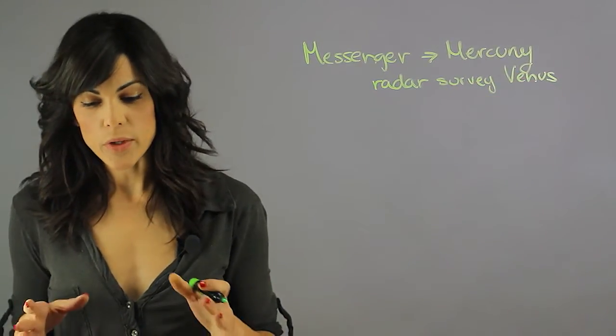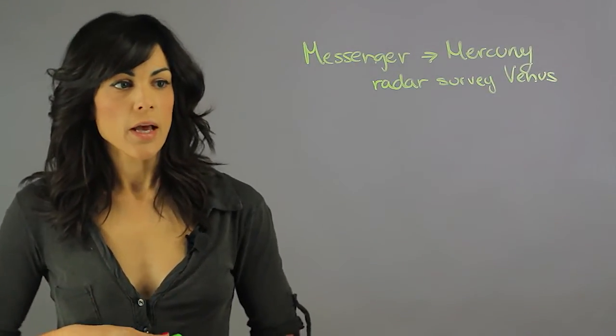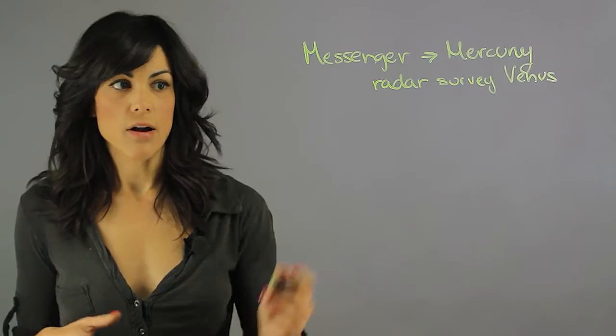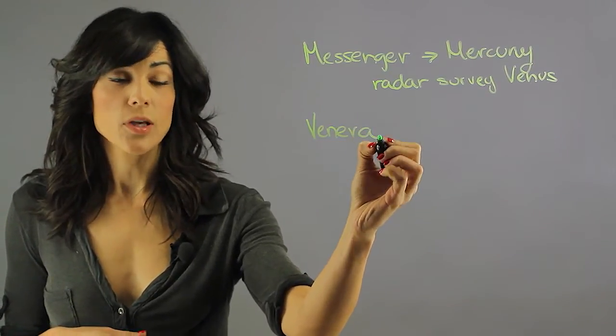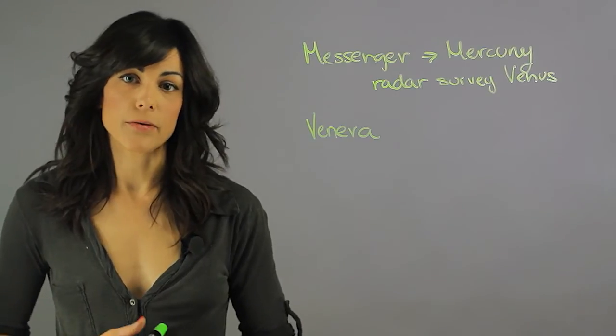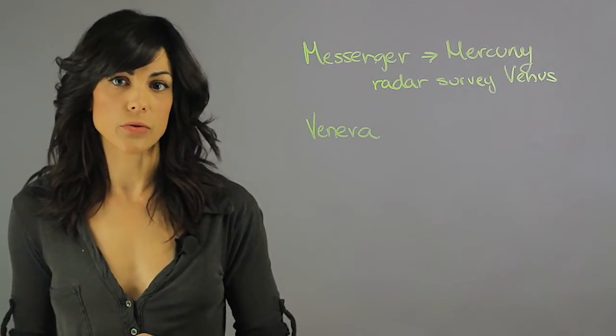Now, the people who really took over the Venus exploration was the Soviet Union. And the Soviet Union had the Venera missions. There were a lot of Venera missions, and there were a lot of failures, but a few made it to the planet.